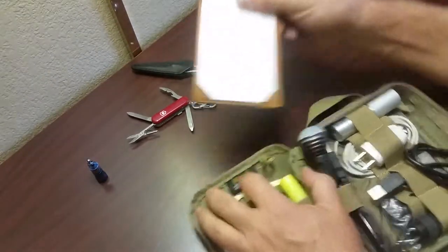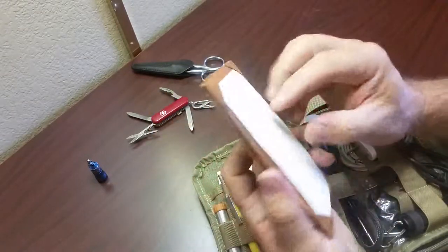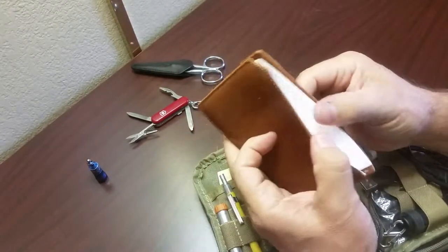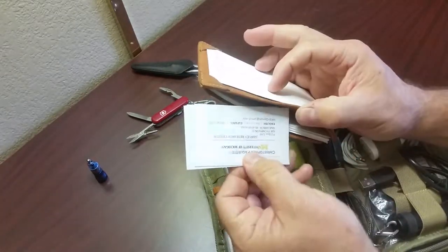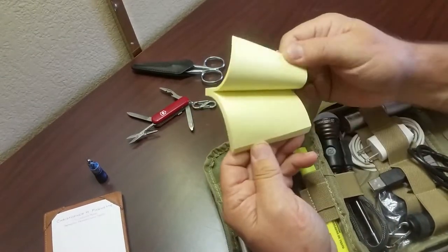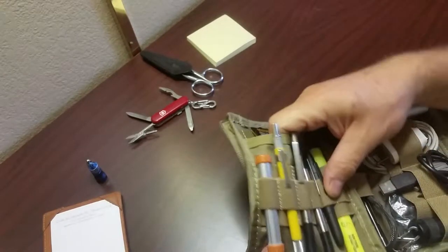I think this is Allen and Company — I've had this for a long time. A little notepad, a nice little leather notepad you can slip into your shirt pocket. Business cards and stuff like that in there. A pack of Post-it notes. That's it for that section.